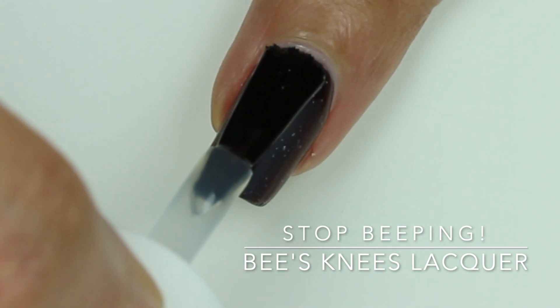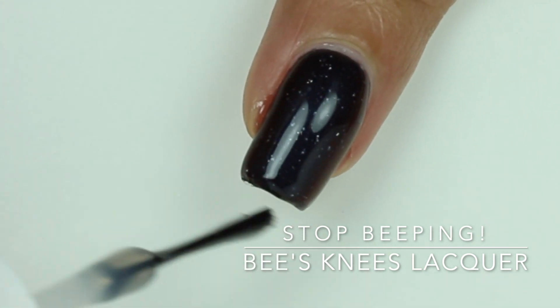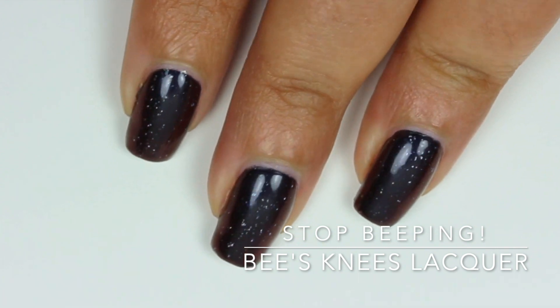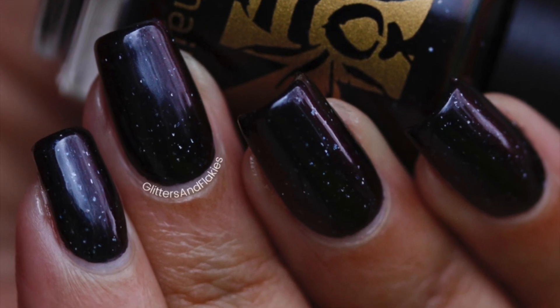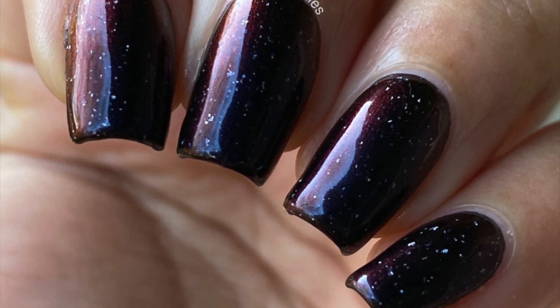My swatches show two coats of Stop Beeping and a glossy top coat. All my swatch pics are taken outdoors under indirect sunlight, which is required to see the various different shifts of this polish in their full glory. Stop Beeping will retail for twelve dollars fifty cents and there will be no cap.